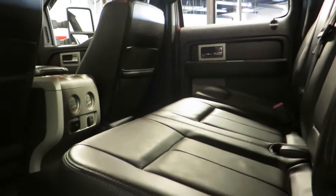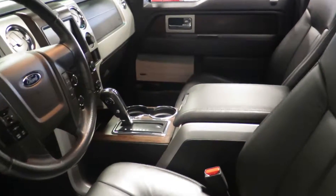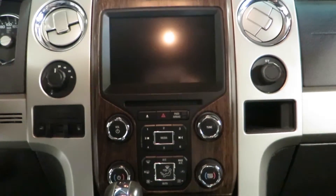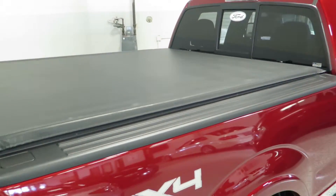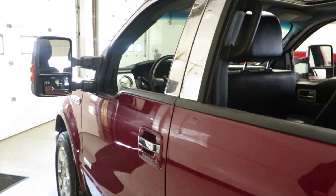The inside is as beautiful as the outside. You've got leather seats, power seats, navigation, heated seats, cooled seats, sunroofs, a sliding rear window — everything that you can possibly imagine in this truck.